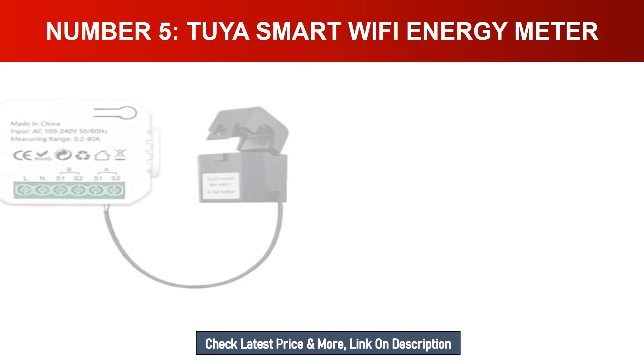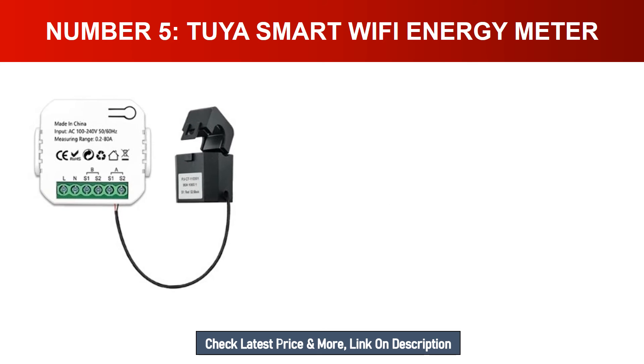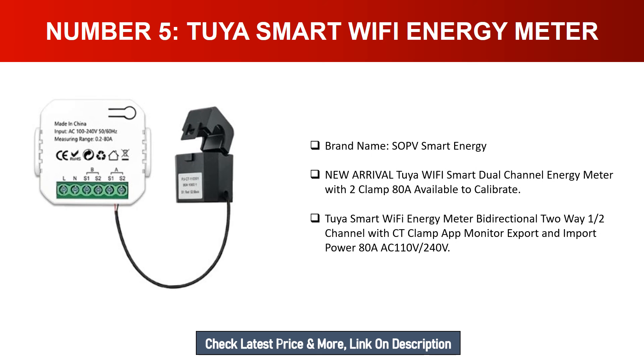Number five: Tuya Smart Wi-Fi Energy Meter. Brand name: SOPV Smart Energy. New arrival — Tuya Wi-Fi smart dual channel energy meter, AC 110V–240V.